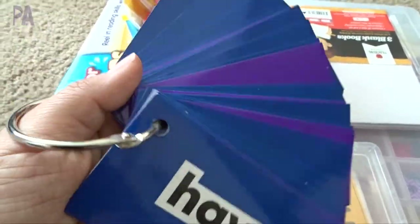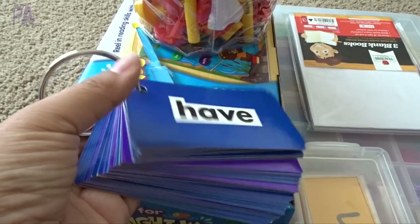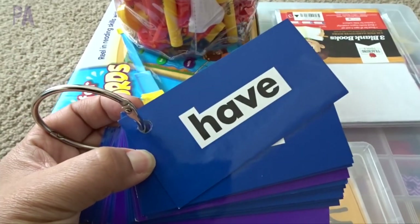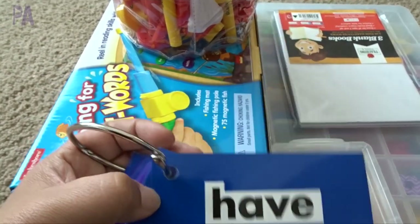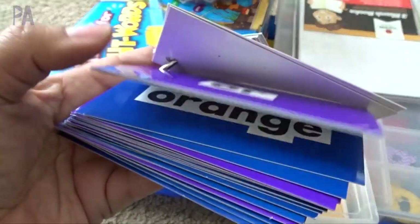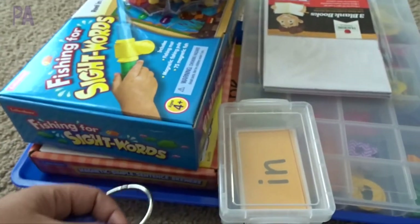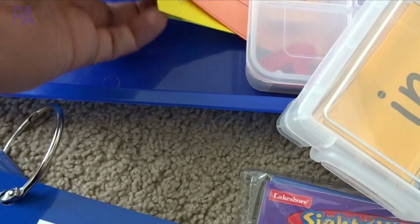I use these and have been using these - these are the words that she really does know. But I'll use these first to go through and figure out the ones that we need to work on. I won't necessarily run through activities with all of these words because that could be a little daunting, and we don't want to frustrate her.